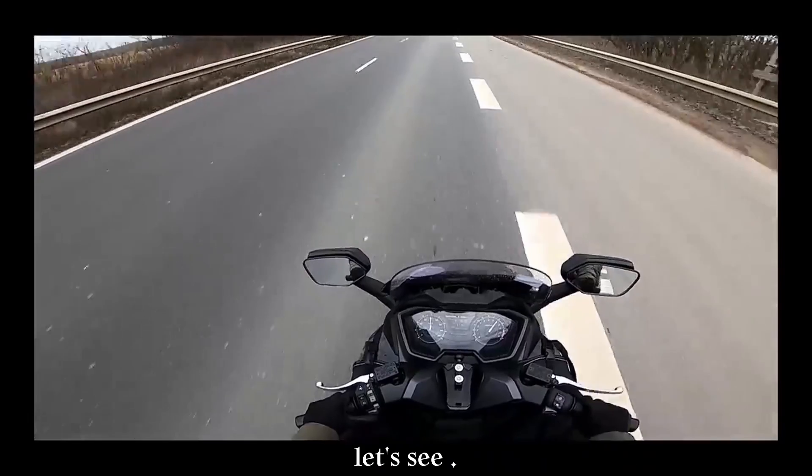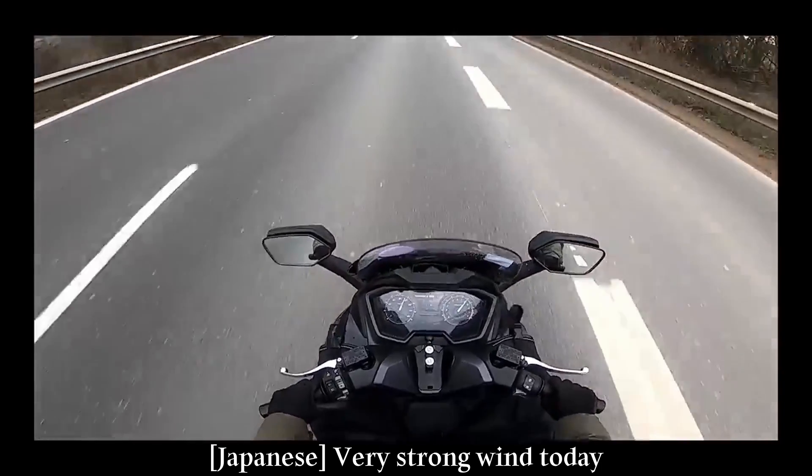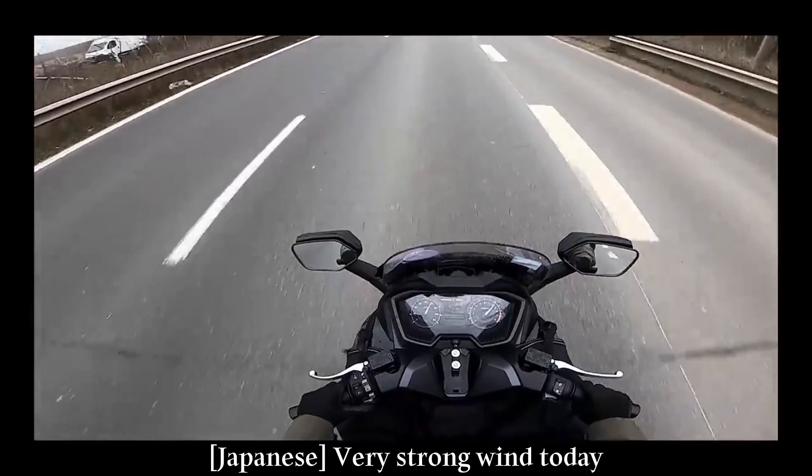Let's see. This is the right side of the road. I feel like the sound is being recorded.